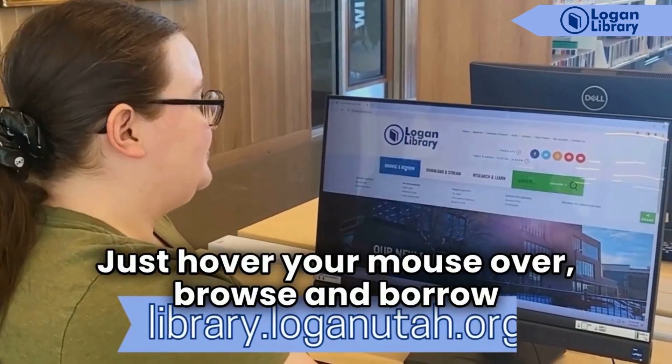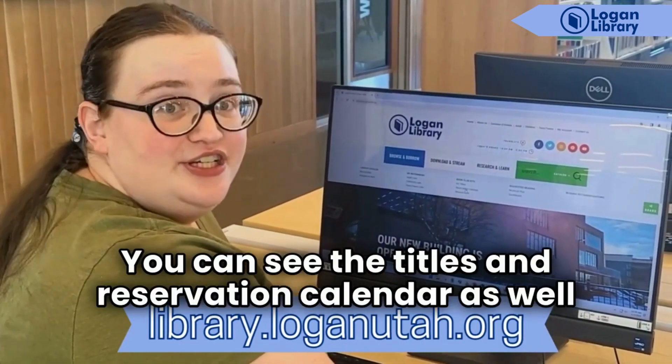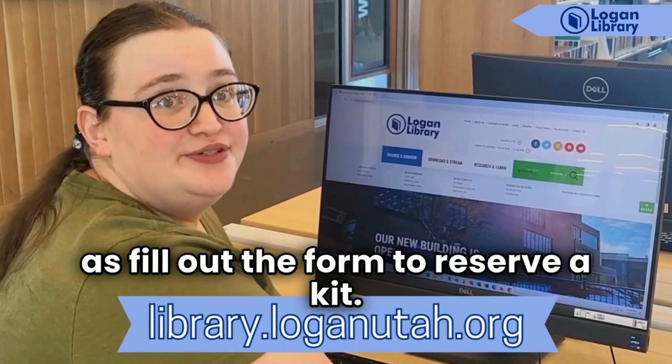Just hover your mouse over browse and borrow and go over to book club kits. You can see the title and reservation calendar as well as fill out the form to reserve a kit.